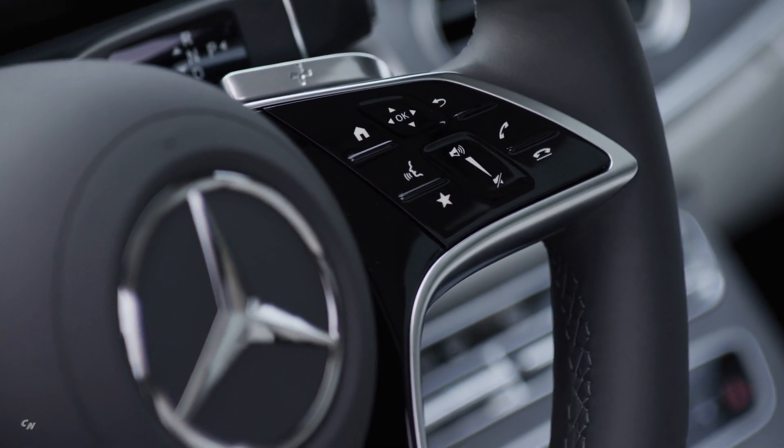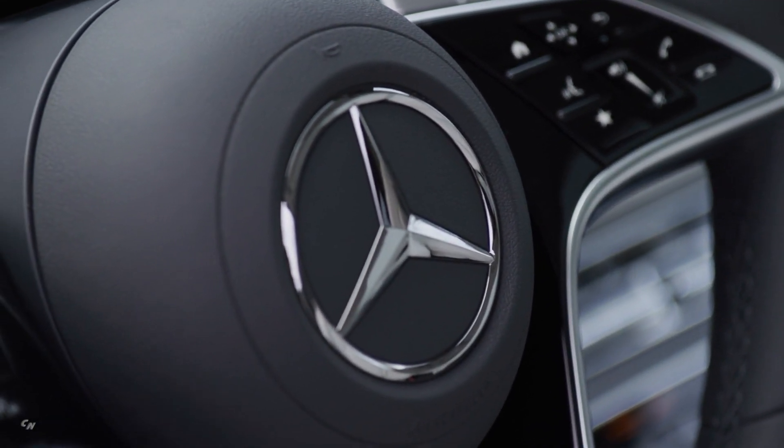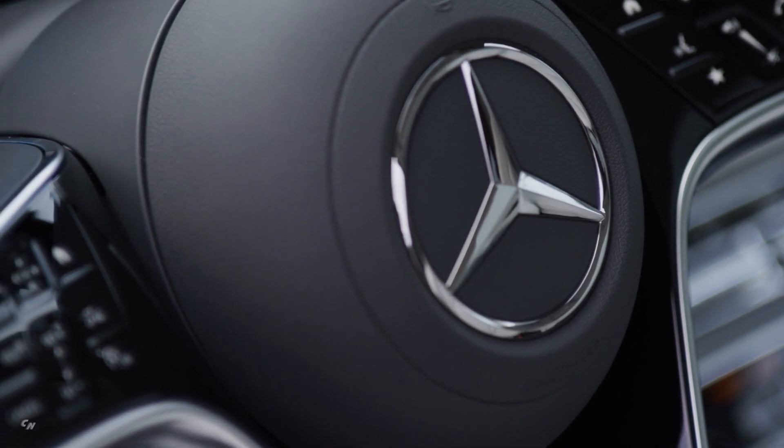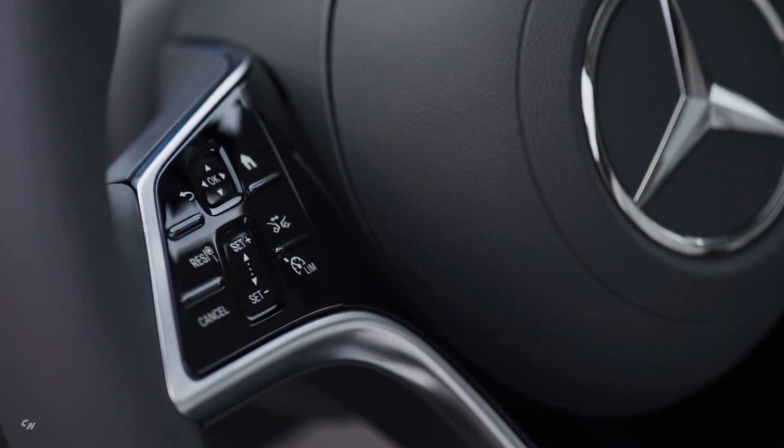The new E-Class is equipped with the latest generation of the MBUX Multimedia System. As standard, it includes two large 12.3-inch screens arranged side-by-side for a widescreen appearance. The information in the instrument cluster and on the media display is easily legible on the large high-resolution screens, with an emotive presentation and brilliant graphics underscoring the intuitive control structure. The optional MBUX Interior Assistant allows intuitive, natural operation of various comfort and MBUX functions through movement recognition — for example, when a hand approaches the touchscreen or the touchpad on the center console, the media display changes and individual elements are highlighted.